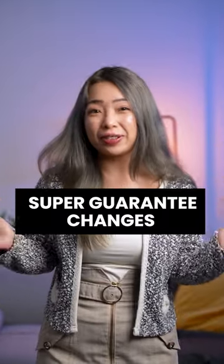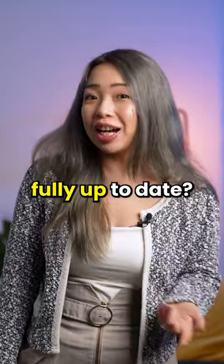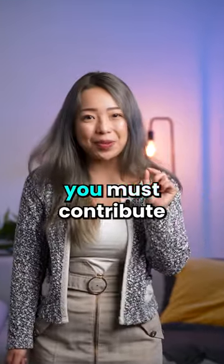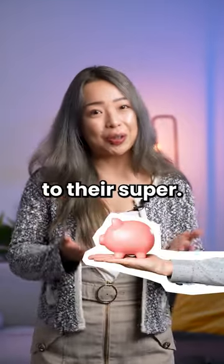The Super Guarantee Charge rate increased to 11% back on July 1st. Is your payroll fully up-to-date? As a reminder, you must contribute at least the guarantee percentage of each employee's pay to their super.